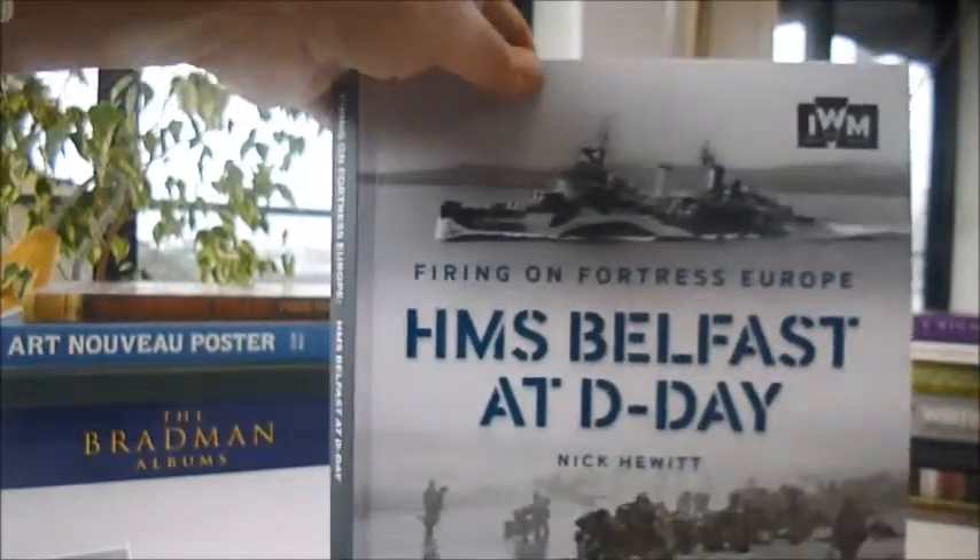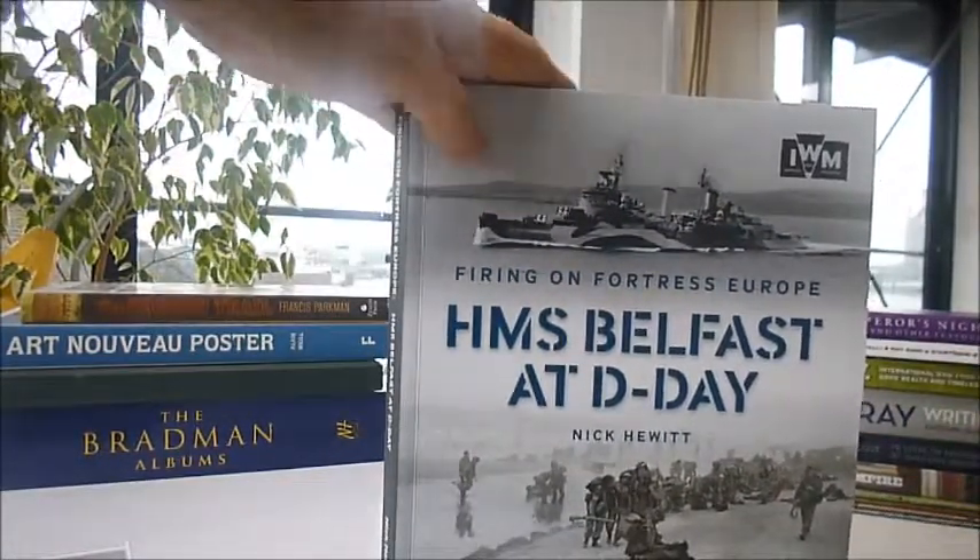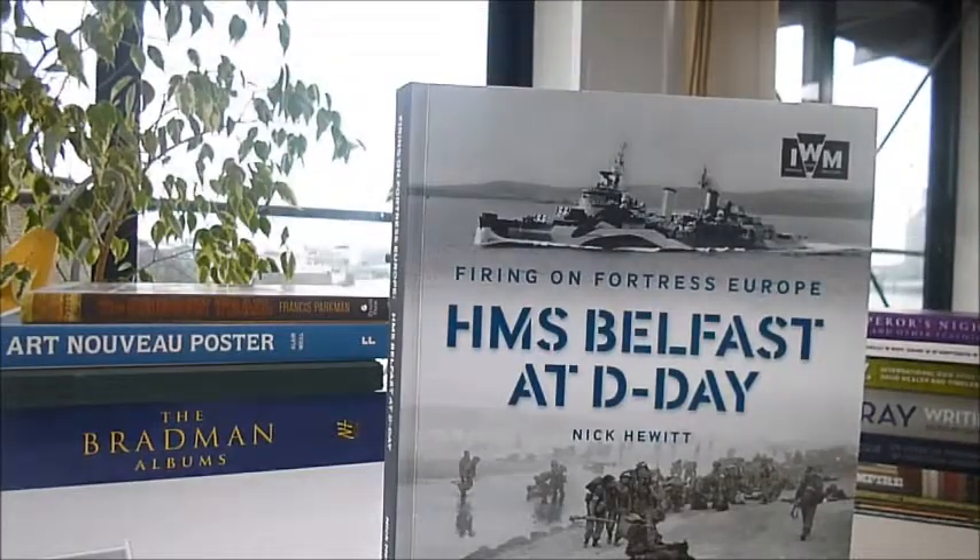Superb detail about the personnel, contemporary and very evocative photographs, and chalk drawings by artist J.C. Heath. HMS Belfast at D-Day, bibliophilebooks.com.